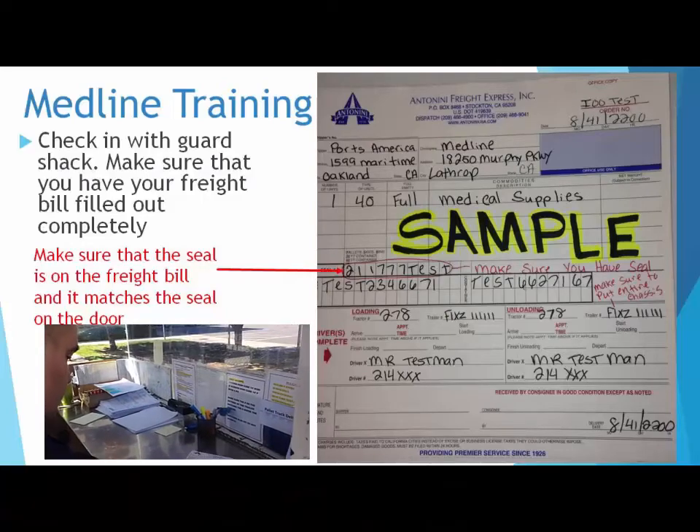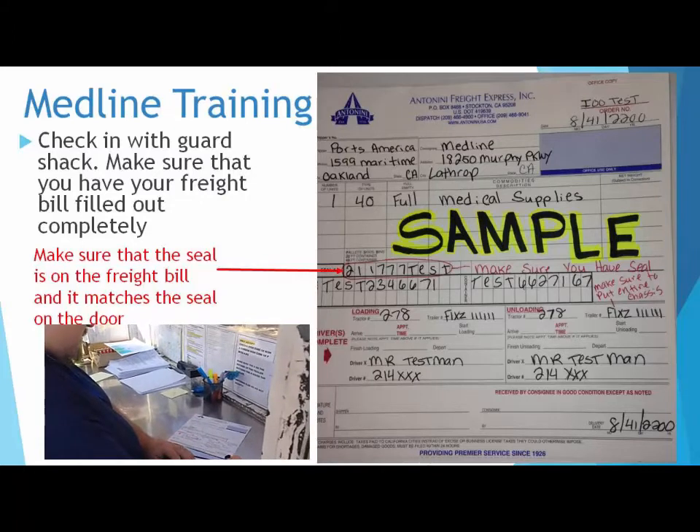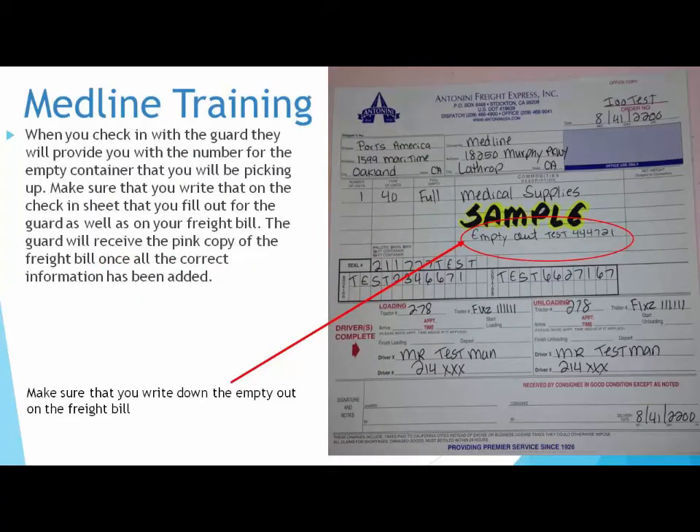Check in with the guard shack. Make sure that the seal is on the freight bill and it matches the seal on the door. When you check in with the guard, they will provide you with the number for the empty container that you will be picking up. Make sure that you write that on the check-in sheet that you fill out for the guard as well as on your freight bill. The guard will receive the pink copy of the freight bill once all the correct information has been added.